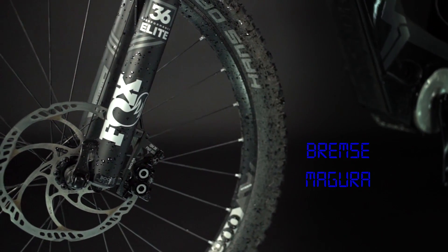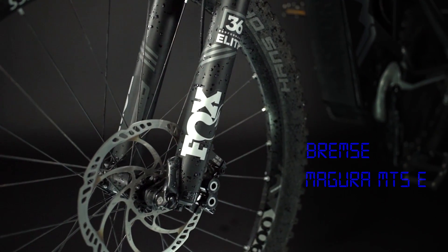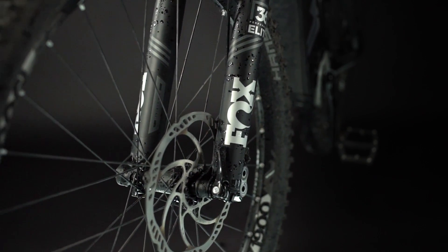Bezüglich Bremse lässt man bei M1 nichts anbrennen. Ein absolutes Topmodell, das auch das durchaus schwere Rad auf längeren Abfahrten immer sicher zum Stehen bringt. Ein kleiner Kritikpunkt ist die Motorabschaltung, die mit den Bremshebeln gekoppelt ist. Das heißt, wenn man an den Bremshebeln zieht, nimmt der Motor immer kurz Leistung raus.